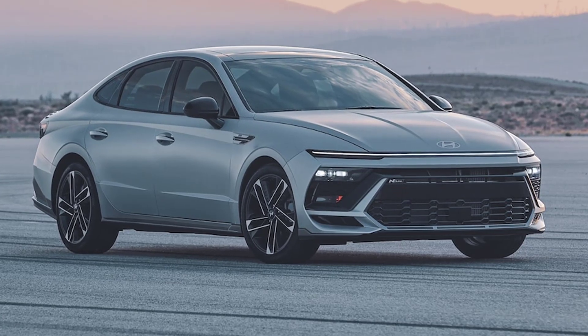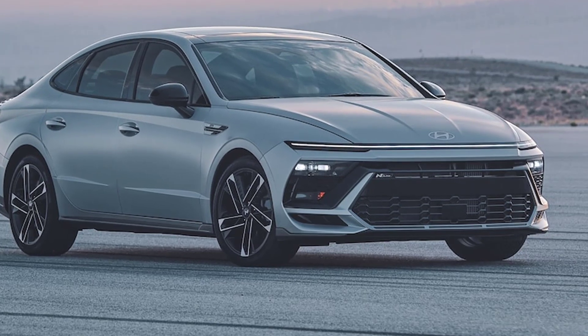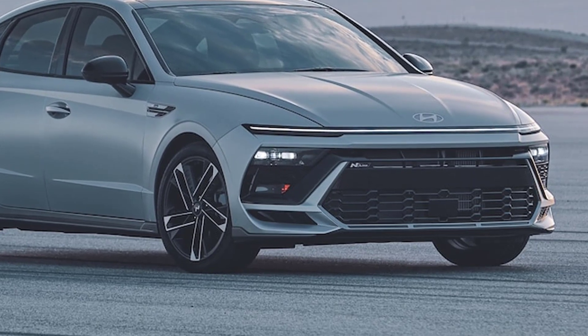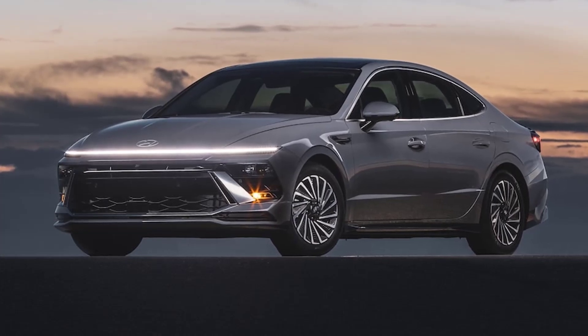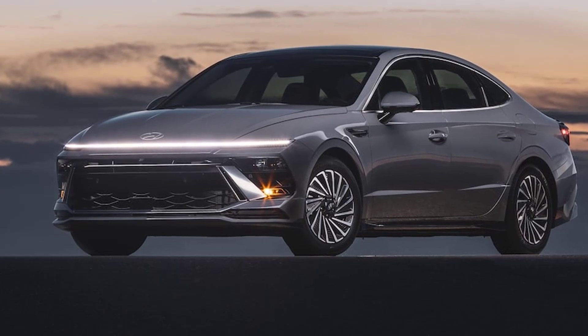Since its arrival for the 2019 model year, the 8th generation Hyundai Sonata has been an attention grabber. Its premium looks and attractive features make it a compelling and different offering in a typically staid segment, and now it's getting a deep mid-cycle refresh. The 2024 Hyundai Sonata looks sportier and more futuristic — enough so that it could be confused for an all-new model, not one that's merely updated to keep it fresh another few years.